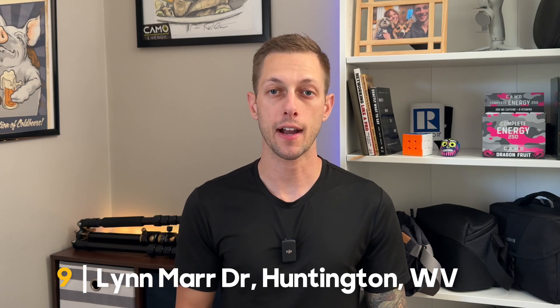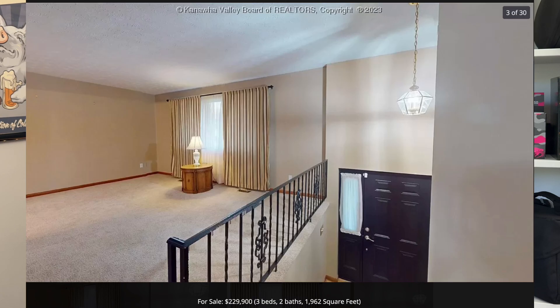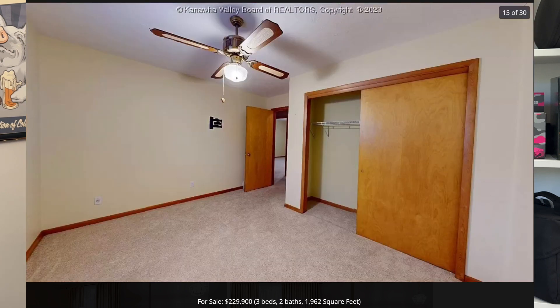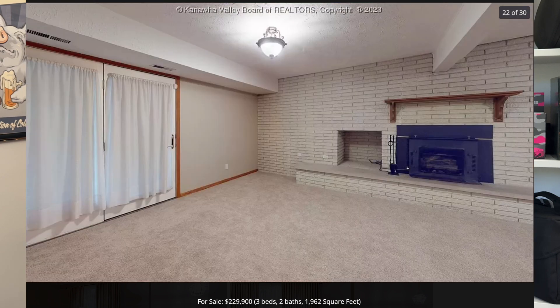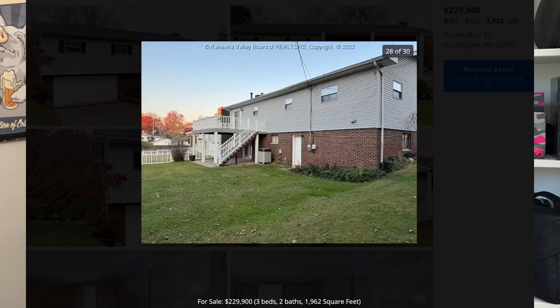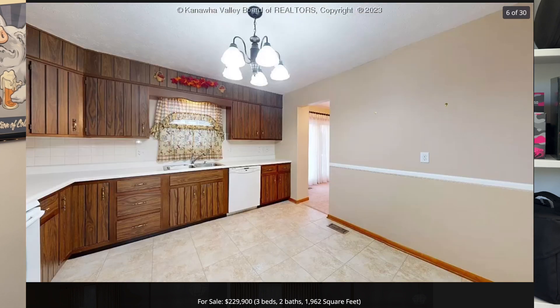The next house on the list is 9 Lin Marr Drive. This property is priced just under $230,000 and features three bedrooms, two bathrooms, and almost 2,000 square feet of living space. It has an attached two-car garage and will fit additional vehicles in the driveway. Off of the dining room there is a deck with vinyl railing and a patio underneath. The house is located near the Cabell County Career and Technical Center and is situated on a cul-de-sac, so that should mean less through traffic.